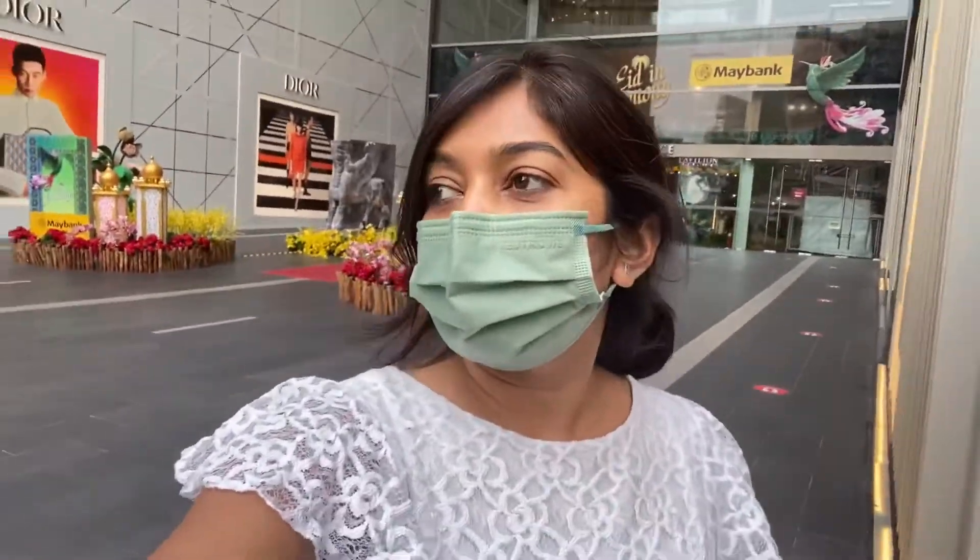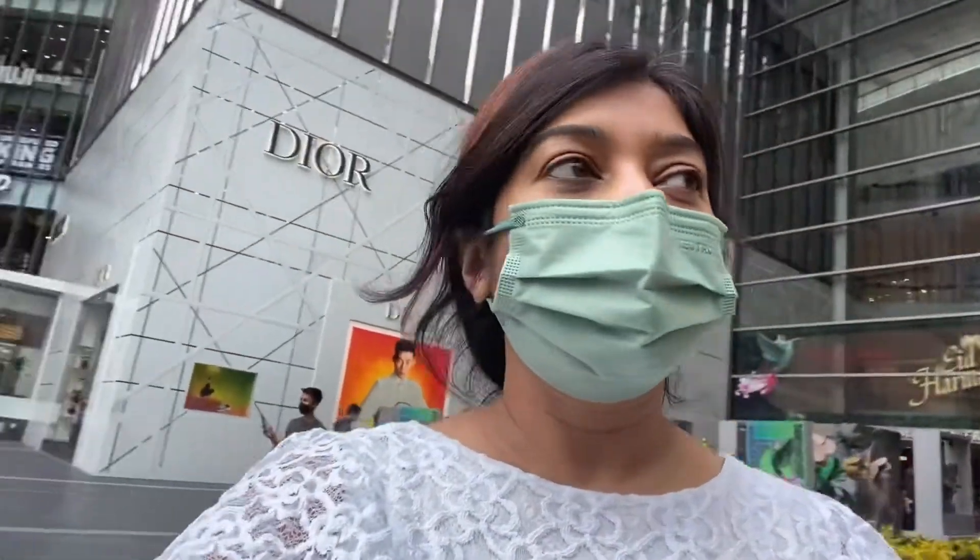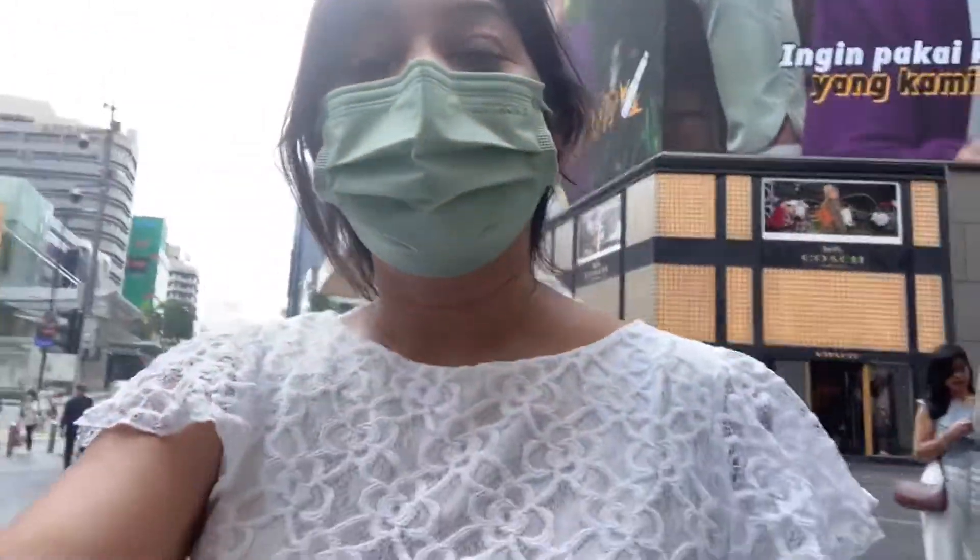We are at the end of today's vlog. We just packed some burgers for the kids at home and now we are on our way back, taking a Grab and driving back home.